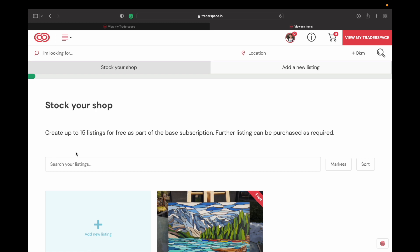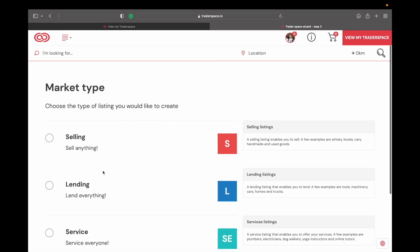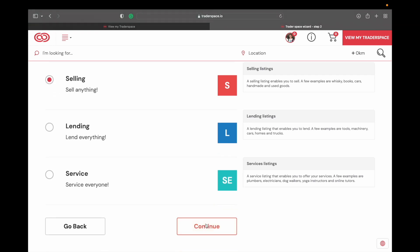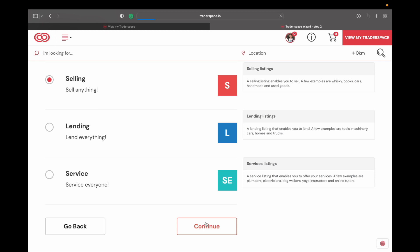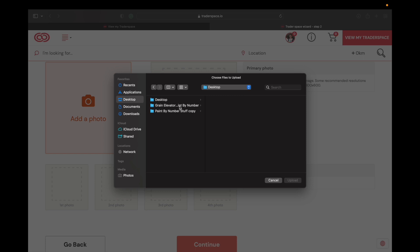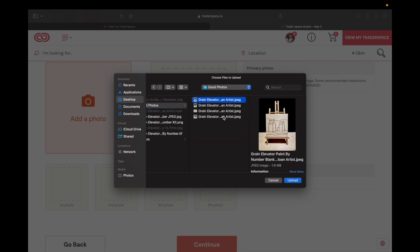I'm going to hit 'Change' on listings and it takes me to a new page. You can see I have one listing there. It says create up to 15 listings for free as part of the base subscription; further listings can be purchased as required. I'm going to hit 'Add a New Listing.' This screen gives you a feel for Traderspace — sell, lending, or service. I'm selling something so I'm going to click on 'Selling,' but you can already see the variety of things that can be sold.